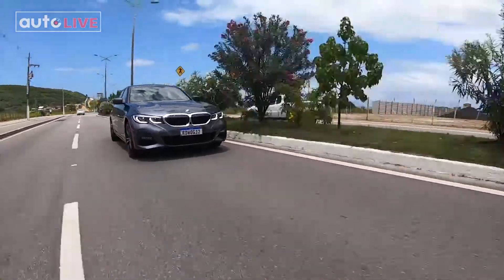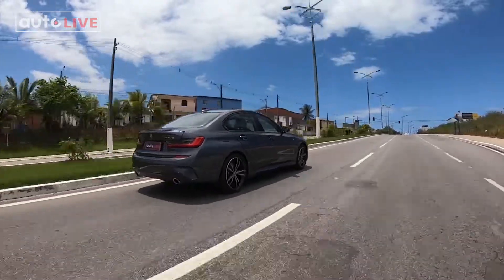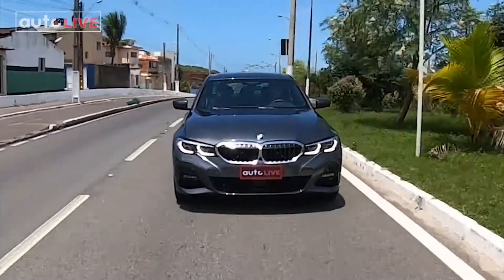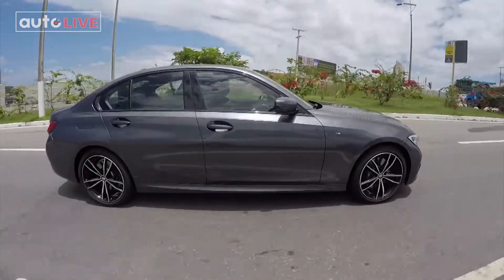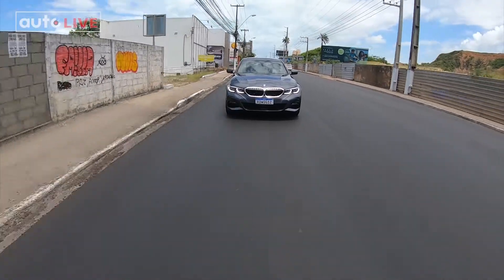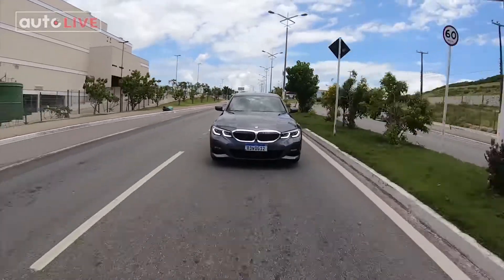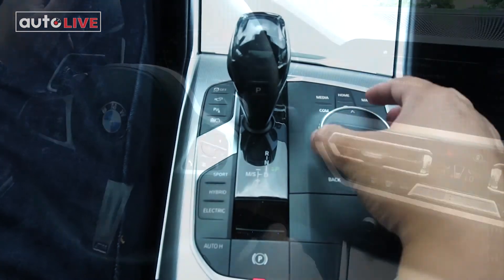Acredite, o Série 3 mais potente e rápido da história é híbrido. O BMW 330e M Sport tem 292 cavalos de potência combinada. Além do BMW Twin Power de 4 cilindros movido a gasolina, o modelo conta com motor elétrico. Juntos, eles oferecem um torque máximo de 42,8 kgfm. Os números de desempenho impressionam: o carro pode atingir a velocidade máxima de 230 km/h e vai de 0 a 100 em 5,9 segundos. A transmissão é a automática ZF de oito marchas, e o motorista pode fazer as trocas sequenciais através dos paddle shifts.